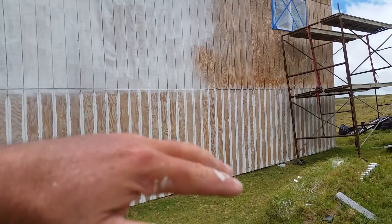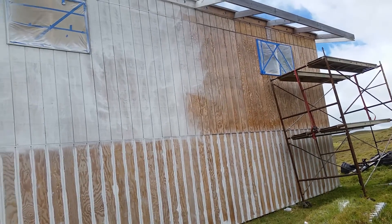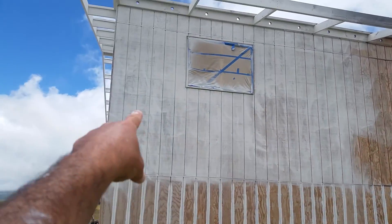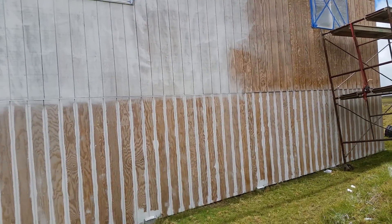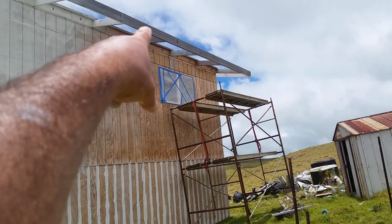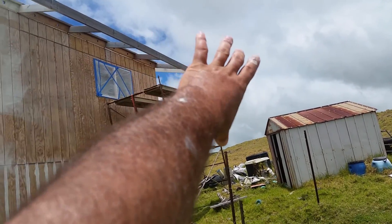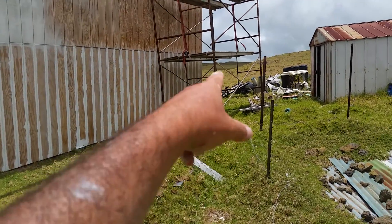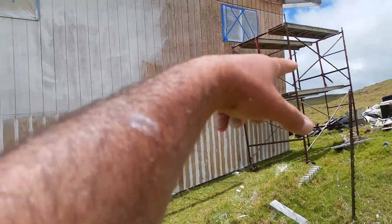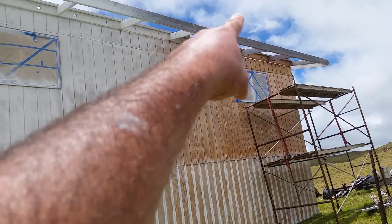Sometime this week — I can take off whenever I want basically at work — I'm going to come back and hit all the lines going all the way up on this side, the same way I did the others. Since we've got the scaffolding positioned on the corner, I can already paint the fascia on this side as far as I can go. It needs two people to move the scaffolding around because of the terrain, but I can get a good jump start on all the lines and the fascia.